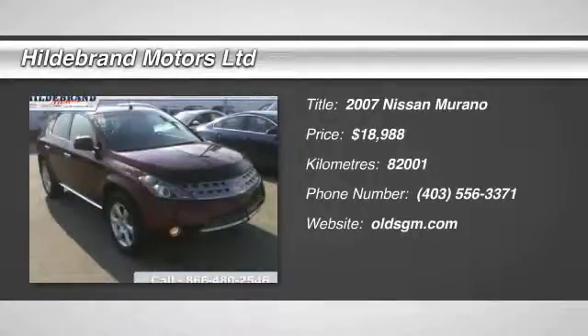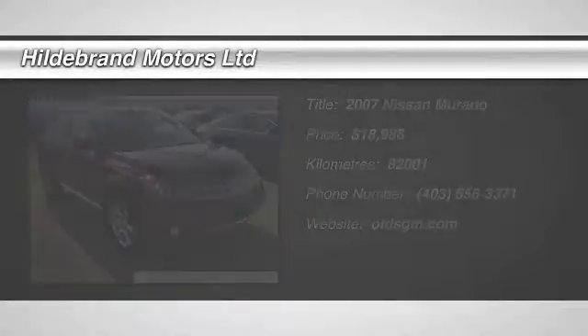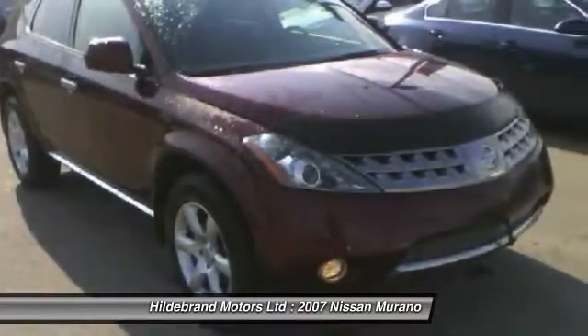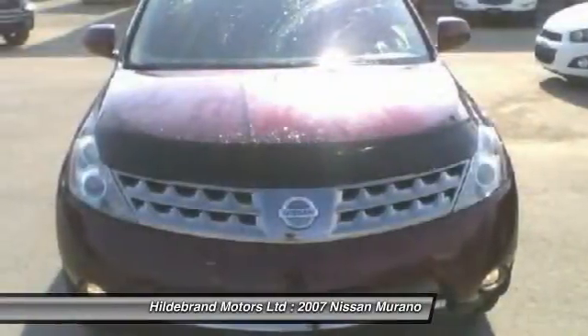The 2007 Murano. The peace of mind of award-winning safety, including a five-star rating for side impact crash safety, comes standard with the Nissan Murano.